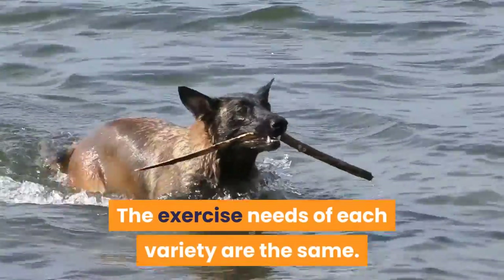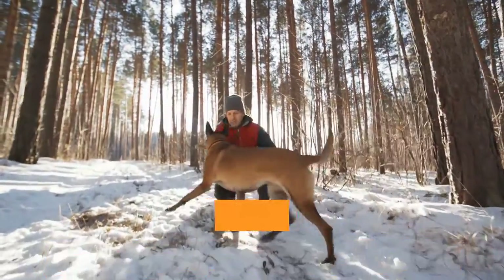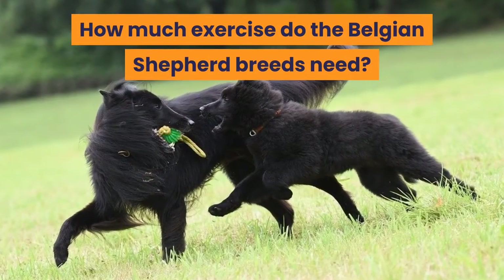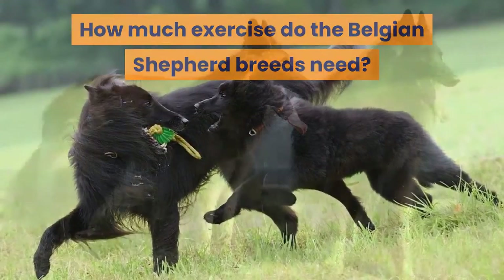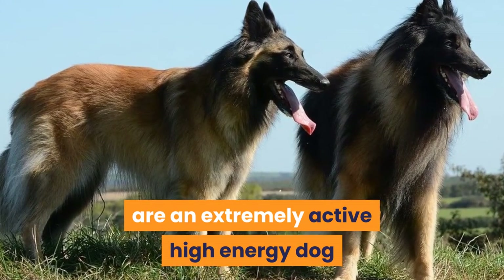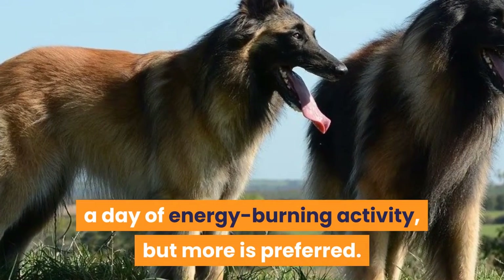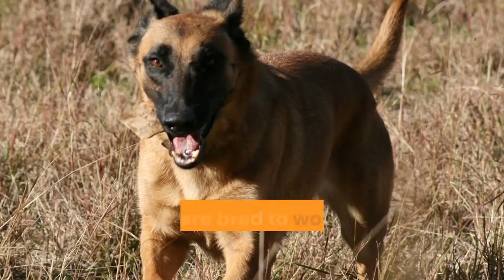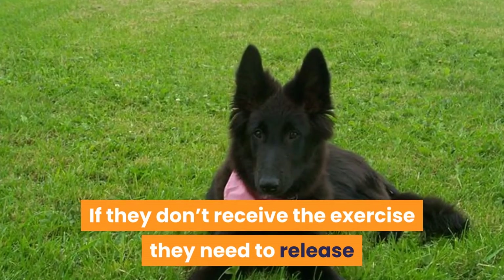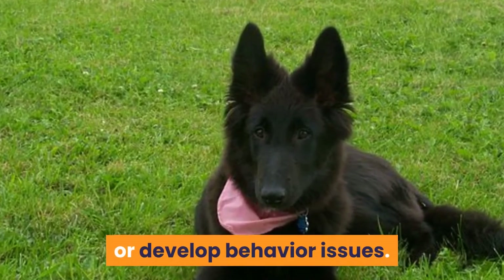The exercise needs of each variety are the same. They are all high-energy working dogs that are highly intelligent, athletic, and agile. All these varieties of Belgian Shepherds are an extremely active high-energy dog and require at least 60 to 90 minutes a day of energy-burning activity, but more is preferred. They were bred to work hard and all day long. If they don't receive the exercise they need to release their pent-up energy, they can become quite destructive or develop behavior issues.